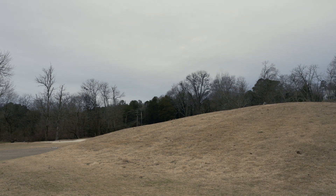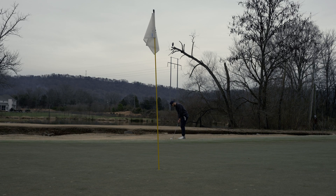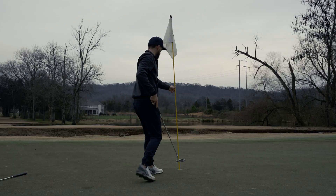On the chip shot I was still thinking about the chip on seven and got scared of this one, left it a little bit short. However, I put myself in a decent position to make the putt for par.